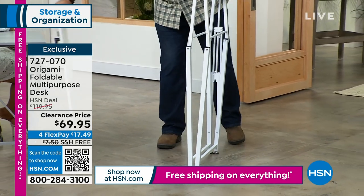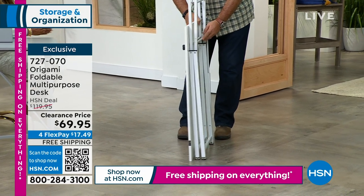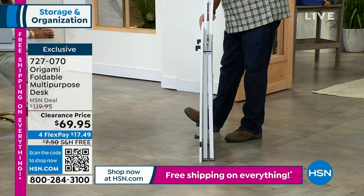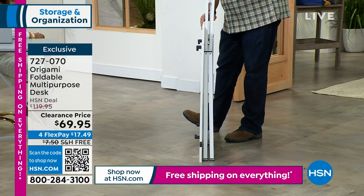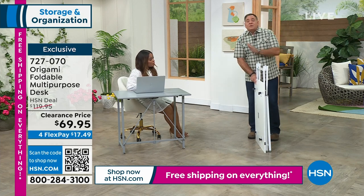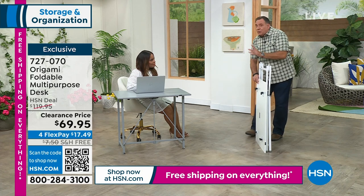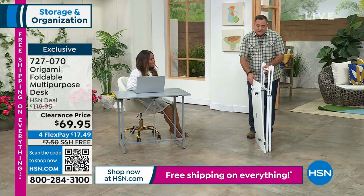It arrives in two pieces in one box. When you want to store it — Lou's wife Kelly is a crafter and stores hers behind a door — you can put it behind a door, under a couch, in a closet, anywhere. When you need it, taking it out is not a big deal at all.